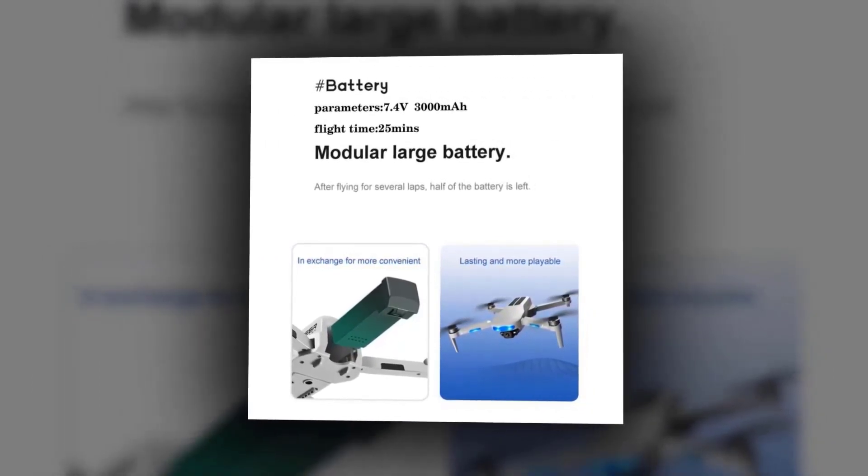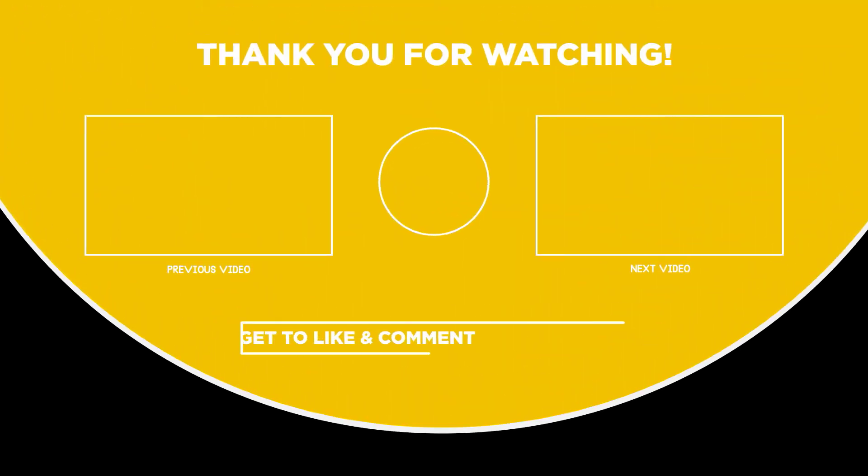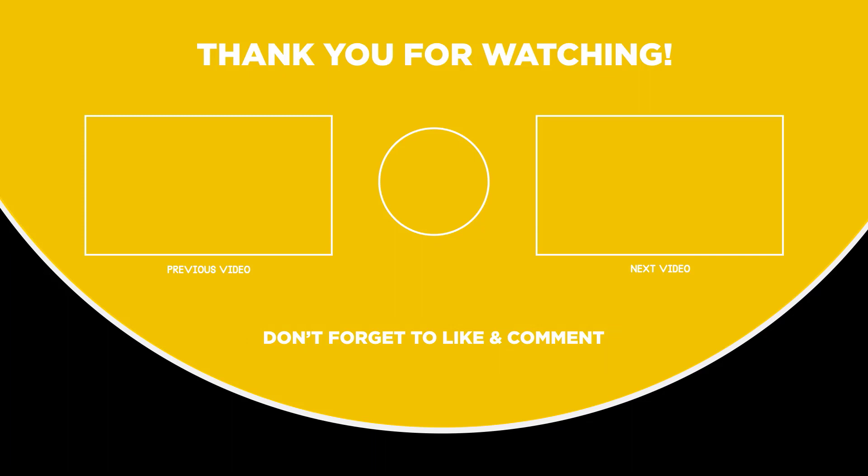If you like the video and find it helpful, you can always give it a like. Smash that subscribe button for more tech-related, informative videos. The links to all products we have talked about are in the description box down below. Hope to see you guys in the next video. Till next time, have fun and keep up the good work.